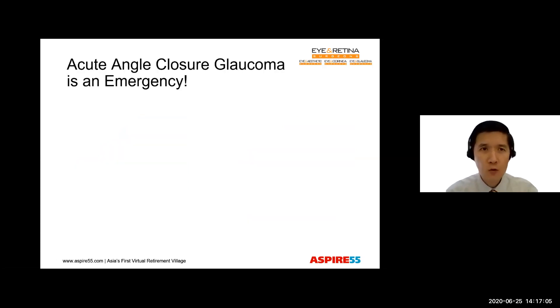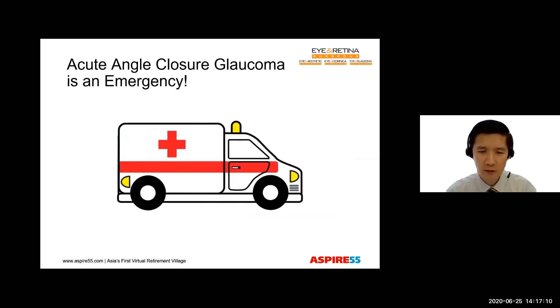In angle-closure glaucoma, there is a type in which the eye pressure rises very rapidly within a matter of hours to reach two to three times the normal pressure. And this is an emergency. It causes eye redness, blurred vision, eye pain and headache, nausea and vomiting. And very rapidly, within days, it can cause a loss of vision. I have to caution that elderly Chinese women are most at risk. So some of you might fit into that age group.